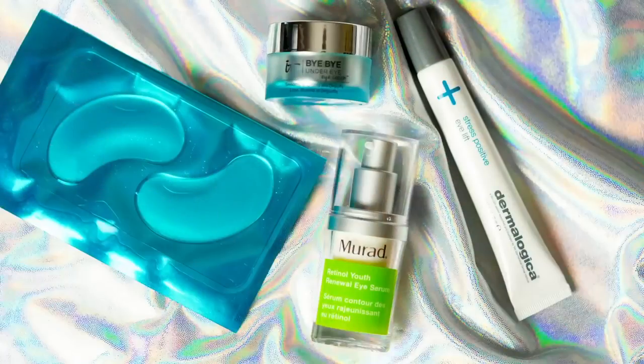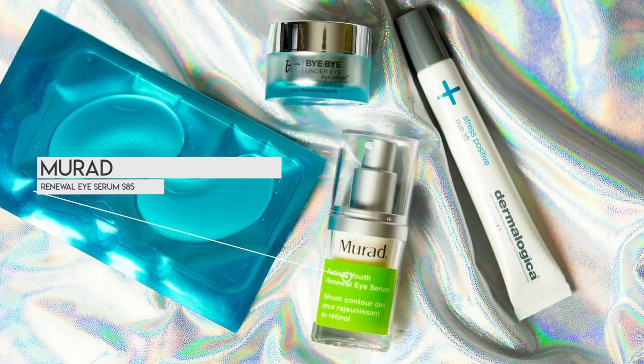This is the Murad Retinol Youth Renewal Eye Serum. This helps combat fine lines and wrinkles and this is actually a brand new jar - it's my second or third. I take my ring fingers and just pat the eye cream in around my eyes, but I also put it in my frown lines and smile lines as well as underneath my eyes. Even though it's called an eye serum, it's for wrinkles, and I have wrinkles there too, so why not use it there as well.